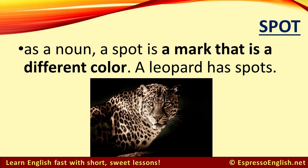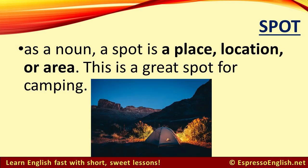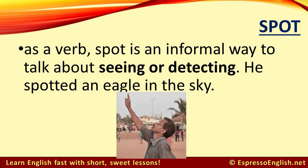As a noun, a spot is a mark that is a different color. A leopard has spots. As a noun, a spot is also a place, location, or area. For example, this is a great spot for camping. As a verb, spot is an informal way to talk about seeing or detecting. For example, he spotted an eagle in the sky.